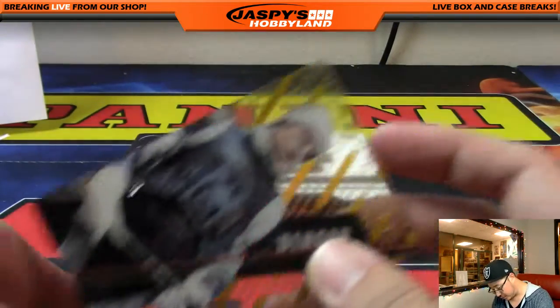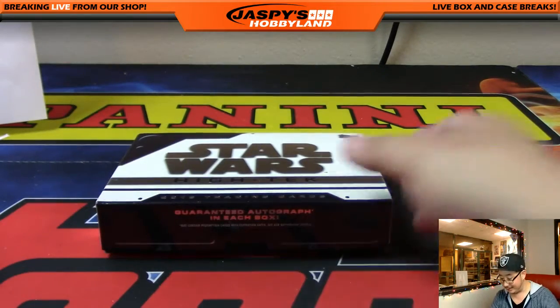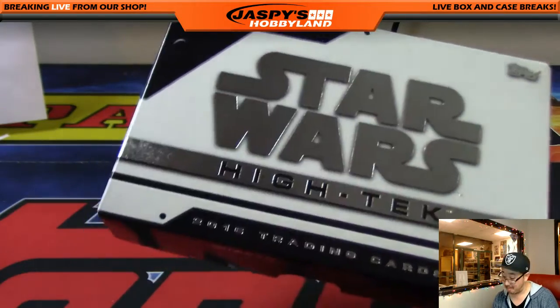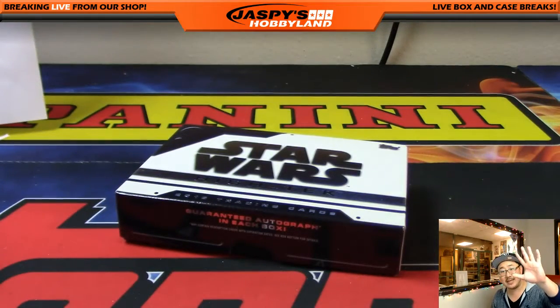What a great case, folks! That's a good start — we've got one more of these, ladies and gentlemen. Let's make it happen. It's High-Tek Star Wars — we did a bunch of these last year, and I'd be happy to do more this year. We've got another case — should be a lot of fun. Thanks a lot everybody. We'll see you next time. This is Joe for jaspyshockey.com — may the Force be with you.